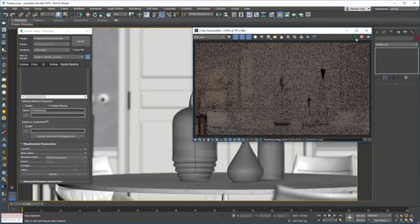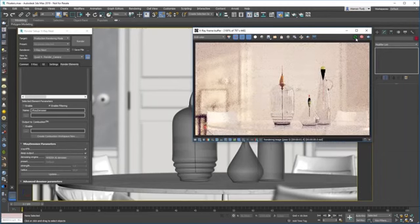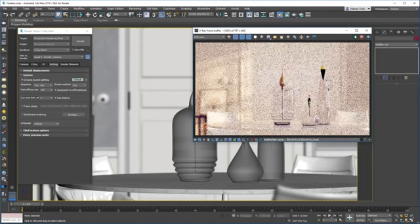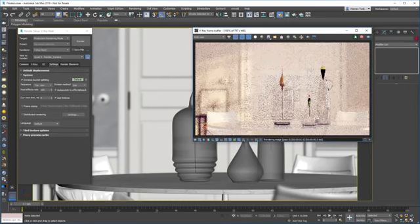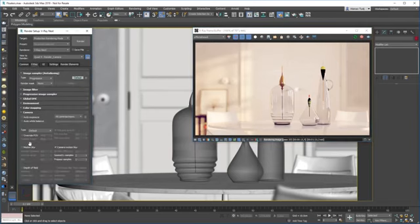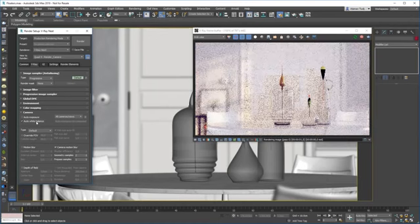V-Ray is now building the light cache, and after it's done it's going to start doing passes. After a few passes, the denoiser is going to kick in — so it cleaned the noise quite a bit. We can actually change the post effects rate to update more quickly, so I'm going to change it to 100, which means the NVIDIA denoiser will update as soon as possible. Building the light cache and then we switch to the NVIDIA denoiser. Let's start making changes — I'm going to change the white balance by going into the camera settings and enabling auto white balance.